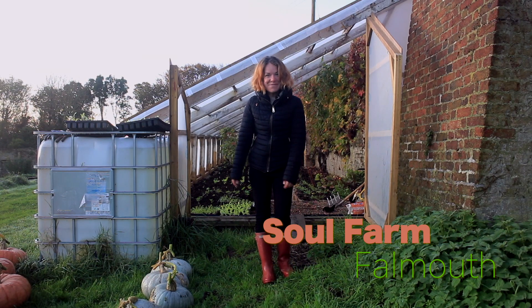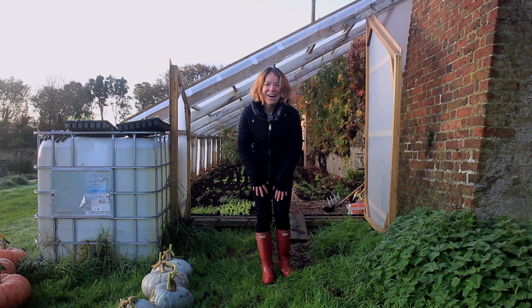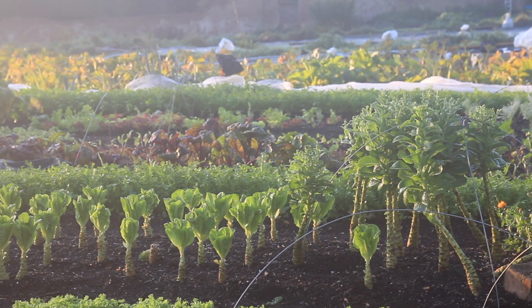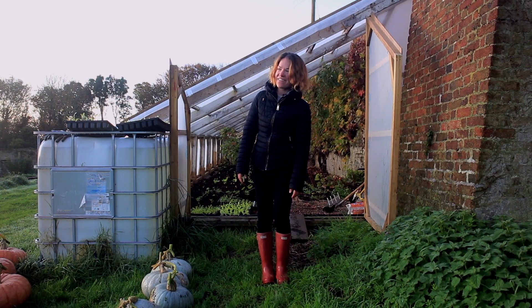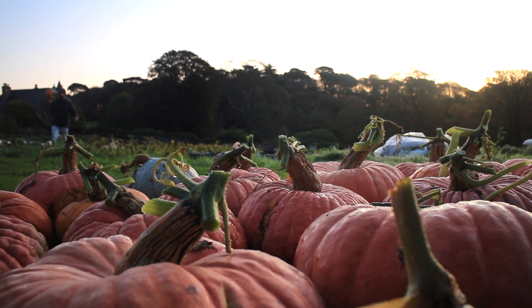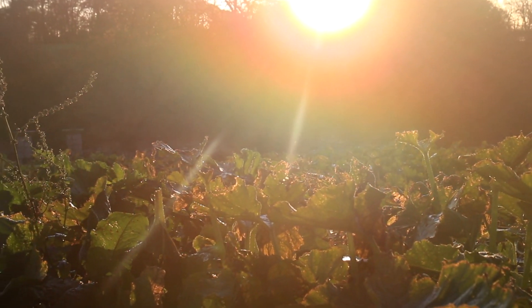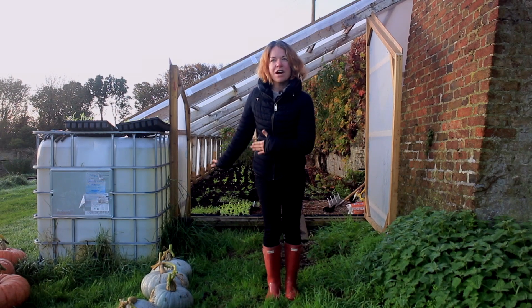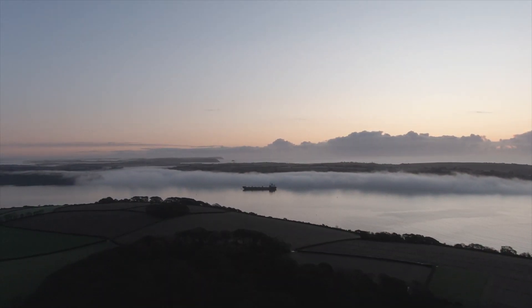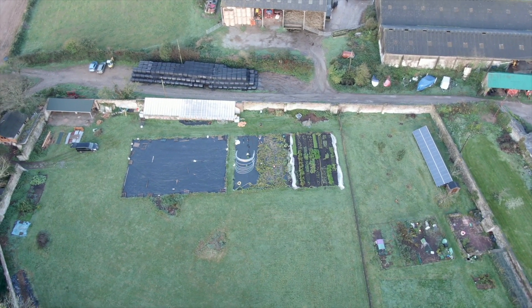We're here today at Sol Farm in Falmouth to help Lawrence on the farm. They produce lots of salads and vegetables for local restaurants and are also starting a veg box subscription service. We're here on a beautiful October morning — the farm looks so autumnal with pumpkins, orange flowers, wonderful dew, and a gorgeous sunrise. Located right by the estuary, there's a beautiful mist along the water. We're really excited to get stuck in.